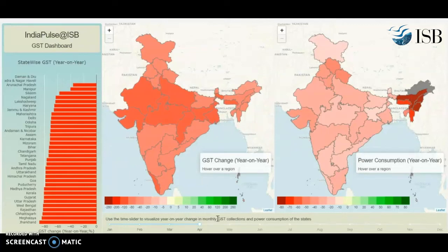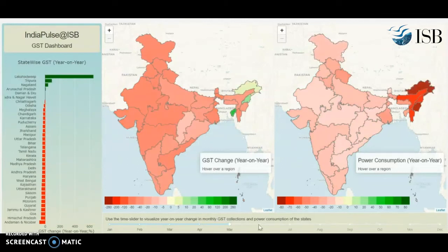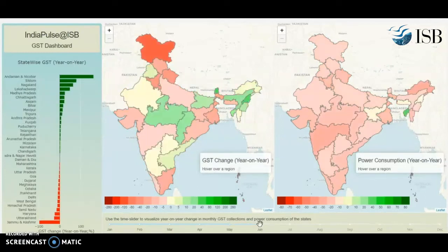Now let's go a little bit further and see what happens in May — still down, still pretty red, except for a couple of eastern states. Let's go to June. You see the beginning of economic activity, at least in the two big central states. Madhya Pradesh, you see a lot of green.